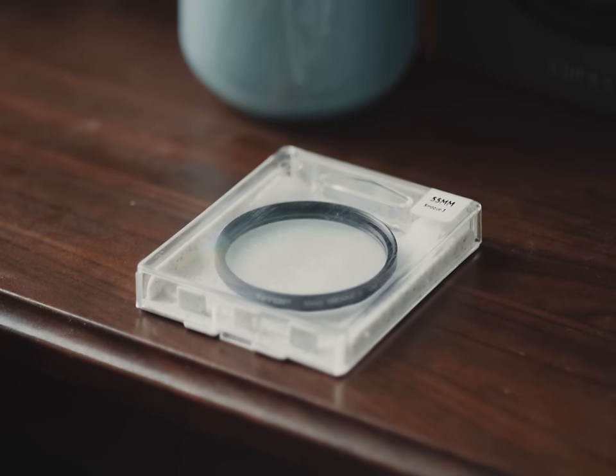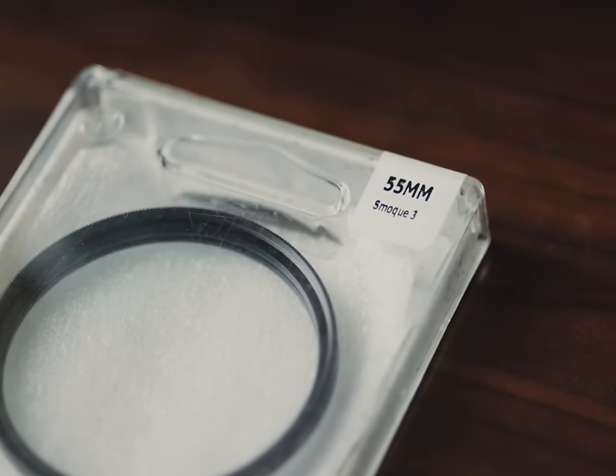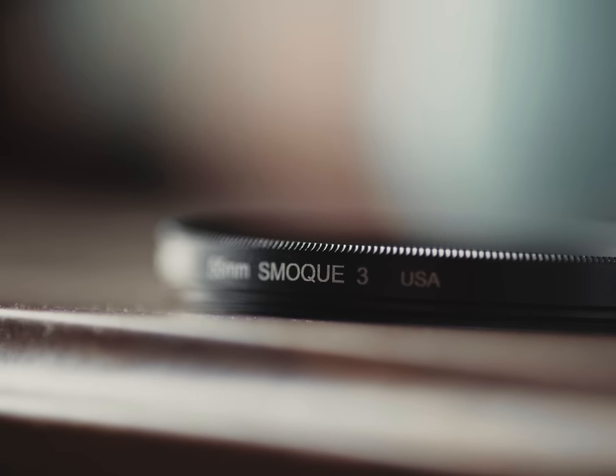The smoke filter comes in several variations of density, where the higher number means a stronger effect. I decided to go with a 3 on this one, which is pretty dense — I wanted something that would strongly display the effect overall. Before we hit the field, I just wanted to officially say Tiffin has nothing to do with this video. I purchased this filter completely independently with my own money that I stole from Monica's purse.